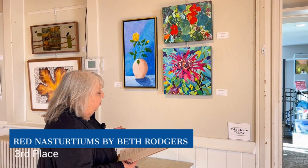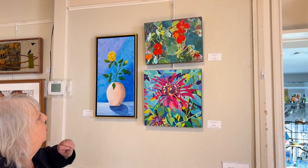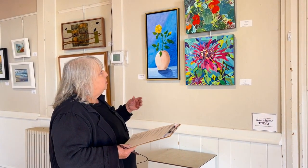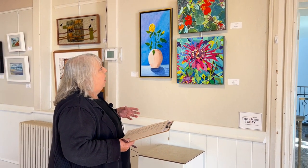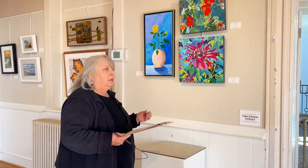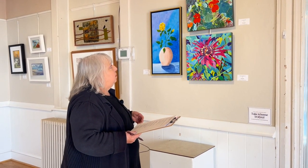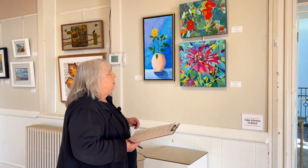Third place is Red Nasturtiums by Beth Rogers — it's an acrylic piece and Beth is from Roanoke. This particular piece really attracted me because of the pattern and all of the elements and principles she used. There's a lot of variation with the pattern, with the line, with the color. When I stood further away from this, it still pulled me back in. I could imagine being in the garden pulling these right up out of it, and I feel like she executed that particular piece very well.